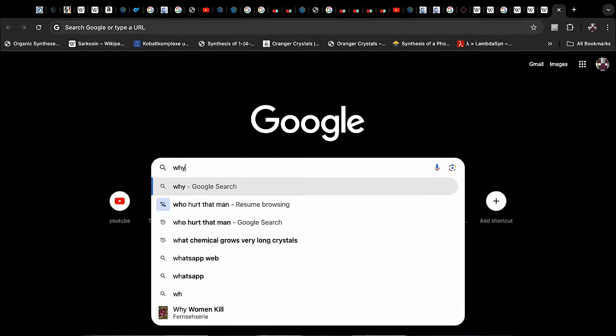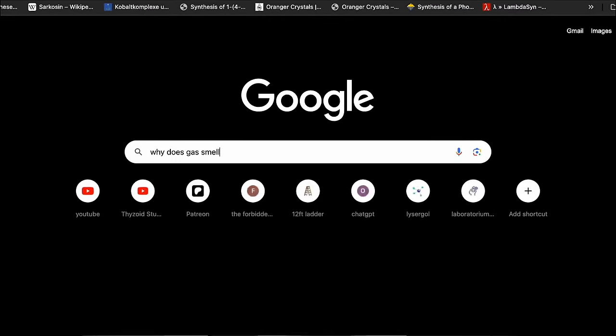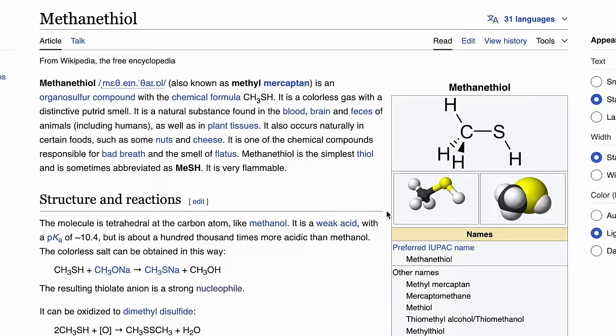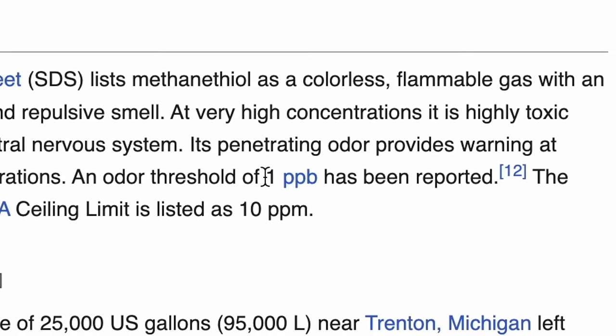Today we are going to find out together why gas smells like this and I am going to try to replicate the smell of gas. Wikipedia says that a chemical called methane thiol can be used for that, and it can be smelled at levels as low as one part per billion.